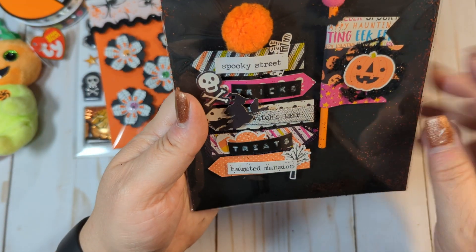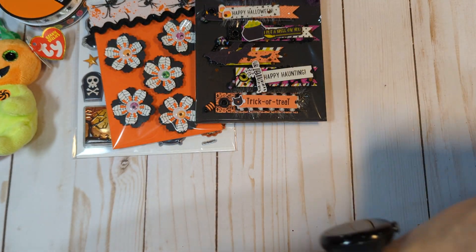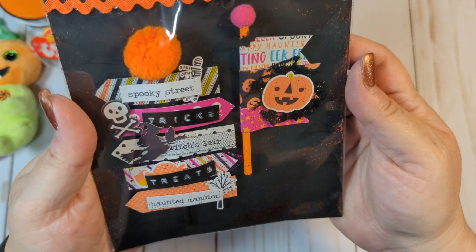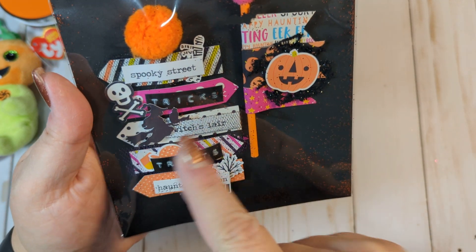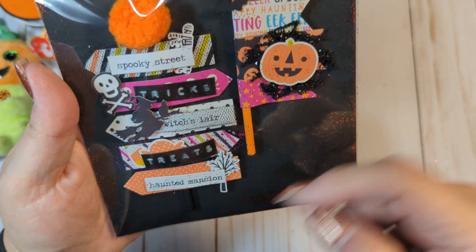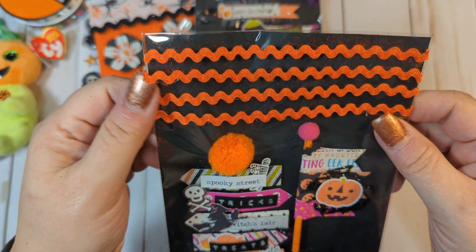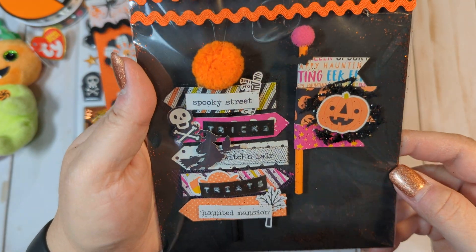She's also made me some little straw flag embellishments. These are so cute. I love how she's got different arrows pointing different ways — Spooky Street that way, Tricks that way, Witches' Lair that way, Treats that way, Haunted Mansion that way. So fun. And again, she's used rickrack trim as her bag topper. Super cute.